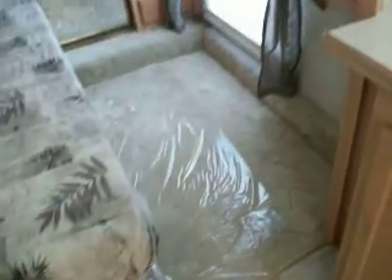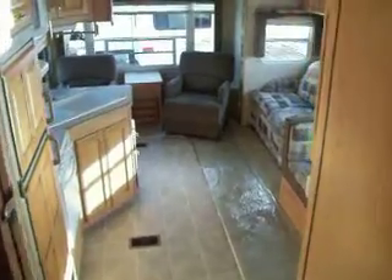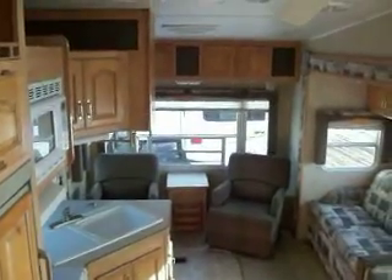Bedroom slide-out. There's carpeting in the bedroom, light face shades, and a corner shower. Bedroom area — there's a little accessories.